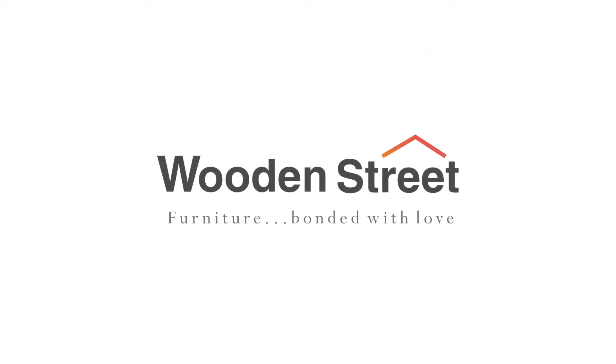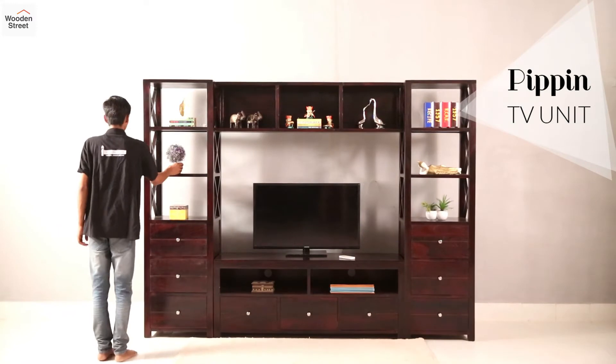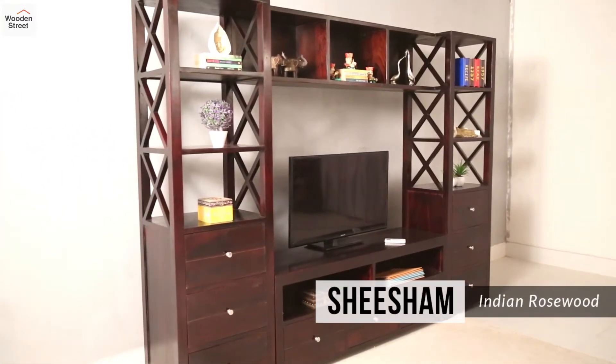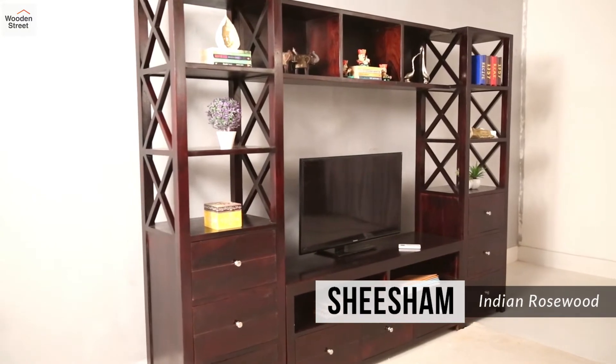Re-imagine your entertainment corner with the storage-rich Pippin TV unit. An imposing frame made from Shisham, Pippin excels at more than just being a place to station your big screen.